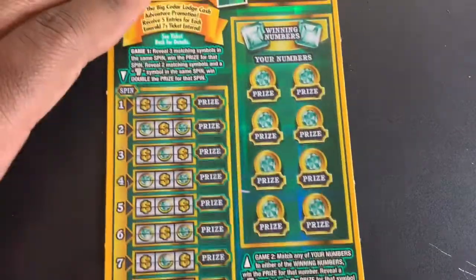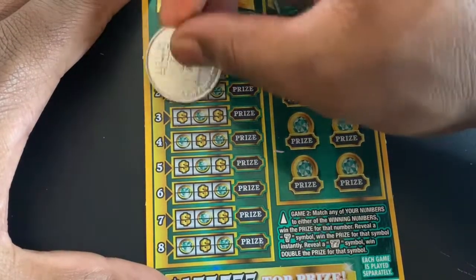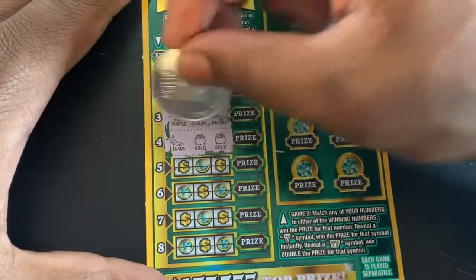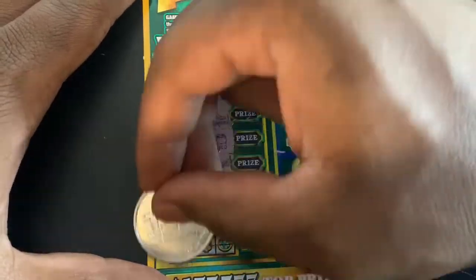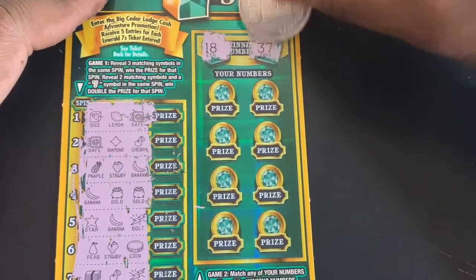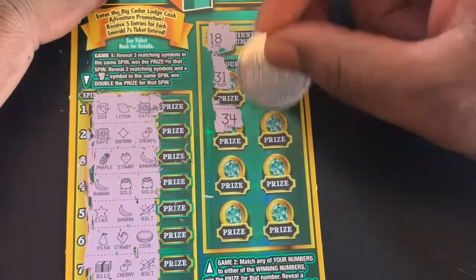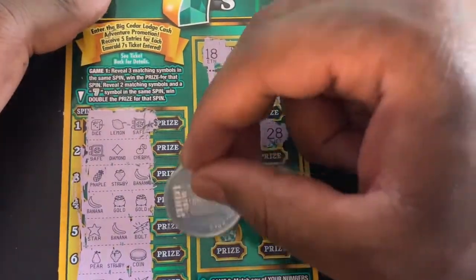Now we got an Emerald Sevens ticket — ticket number 12. Looking to match three matching symbols, or two matching symbols and a seven to win. First game: dice, lemon, safe, safe. Nothing on the first side. Second game is a numbers game — 18 and 37 are the winning numbers. I got 31, 36, 34, 28, 26, 20, 11. Last number is a 21. No win on Emerald Sevens — that's another second chance ticket.